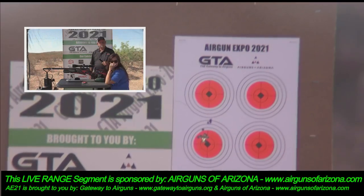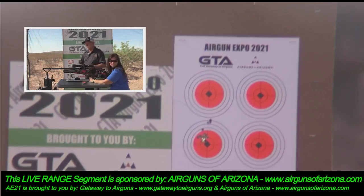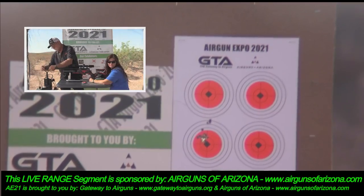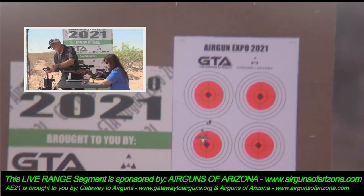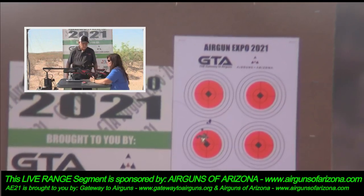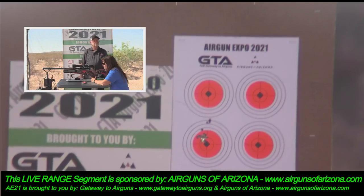I wanted you to save a couple shots so we can put the moderator back on and they can hear the difference. That is really quiet — about as loud as a normal gun with a sound moderator. And this is sort of where all those electronics and engineering come into play — you're not using more air than you need to.